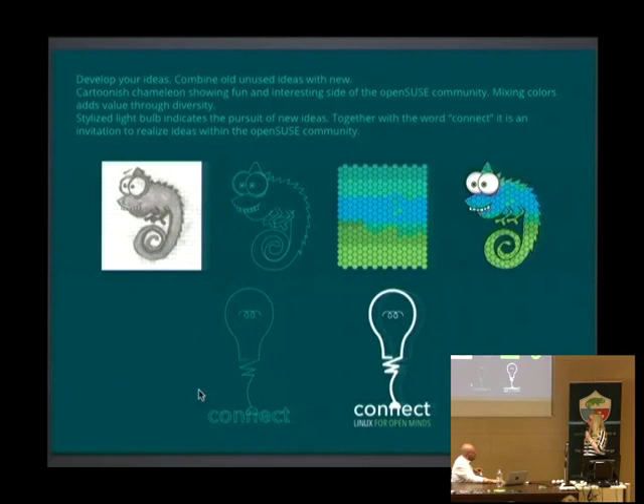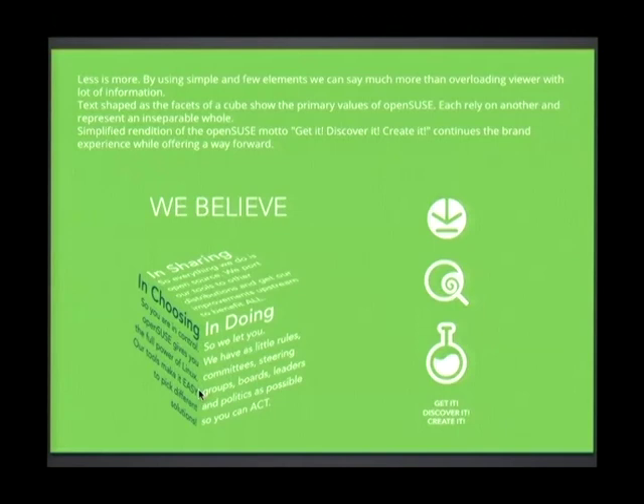Then the bulb. Why did I use a bulb? As I understood when I arrived, the main goal of openSUSE is to bring people with good ideas. The first thought I had when someone says 'idea' is a lightbulb. So I created this stylized bulb — very simple, but it should bring attention exactly with this simplicity. I merged it together with the word 'connect', so it's basically inviting people to connect to the openSUSE community and bring their ideas together with ours, so that we can work on something bigger and improve it.